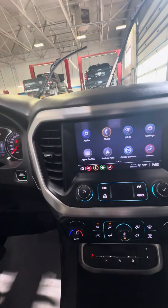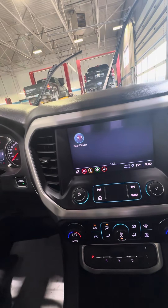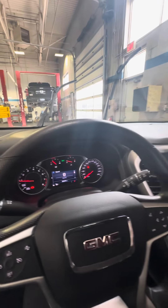Looking into the infotainment sector here, you do have Apple CarPlay and Android Auto for your phone. It will come with the backup camera — putting it in reverse you get that nice big screen. Very excited to hear what your thoughts are on our 21 Acadia.